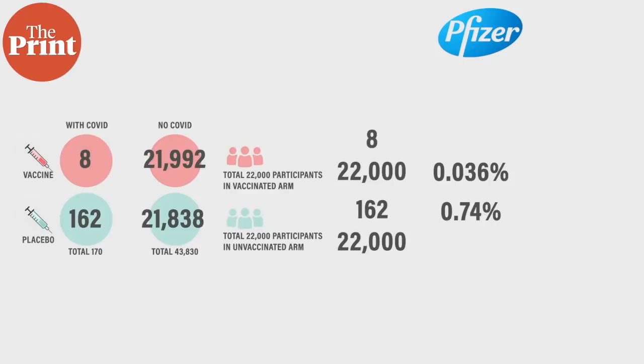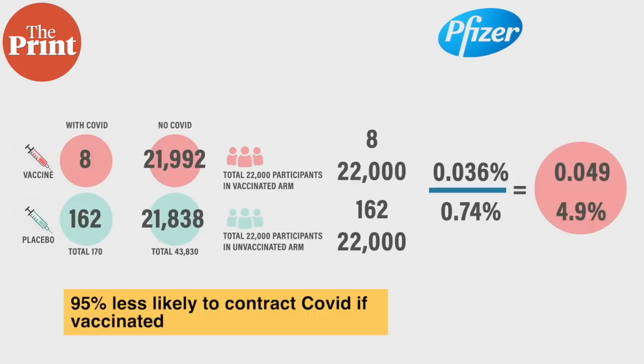These two risks can be compared — that is called relative risk. The formula is: risk for vaccinated divided by risk for unvaccinated, so 0.036 divided by 0.74, which equals 0.049, or 4.9%. This means people in the vaccine group have about 5% of the risk of developing COVID compared to the unvaccinated group. One minus that is 95% — so in this trial, if you take the vaccine, you're 95% less likely to contract the disease. That is what efficacy means. It doesn't mean 95% of people did not get the disease.